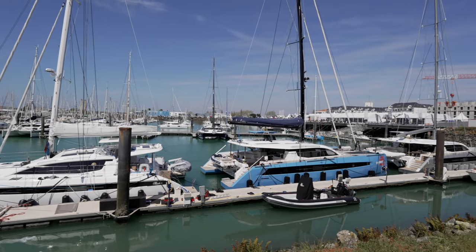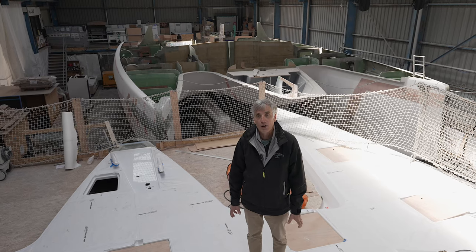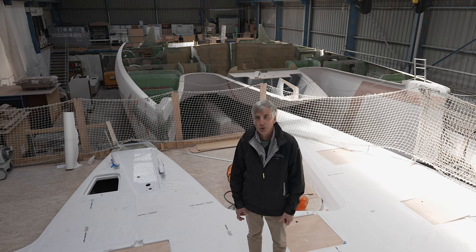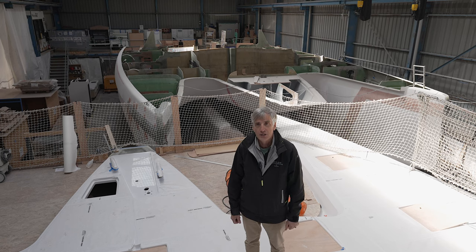Welcome to Privilege Catamarans America. I'm Rob Poirier. Today we're at the Privilege Boatyard here in Les Sables-d'Olonne, France. And we're going to give you a tour today of a boat we haven't visited on this channel before. It's the new 750.